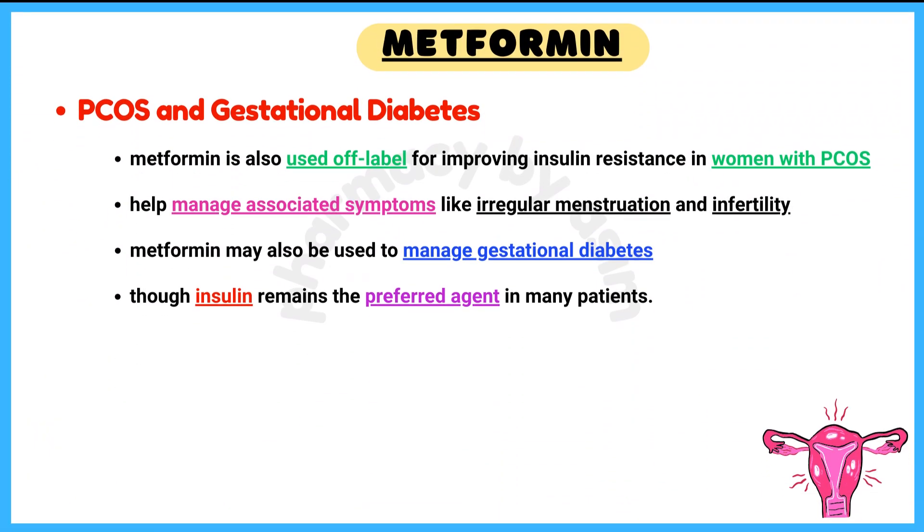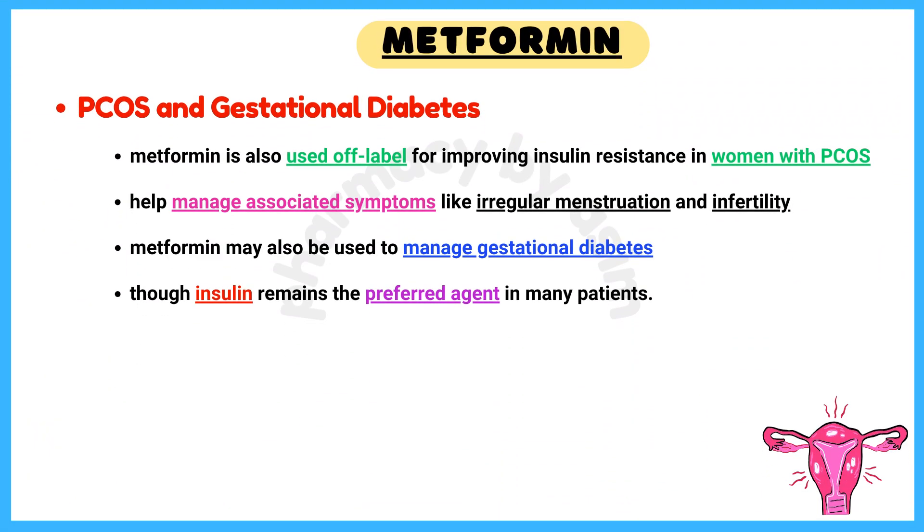Number 5: PCOS and Gestational Diabetes. Metformin is also used off-label for improving insulin resistance in women with PCOS and to help manage associated symptoms like irregular menstruation and infertility. Metformin may also be used to manage gestational diabetes in certain cases, though insulin remains the preferred agent in many pregnant patients.